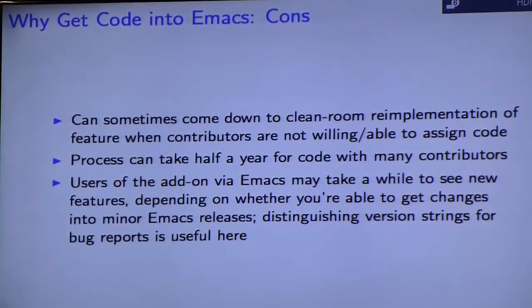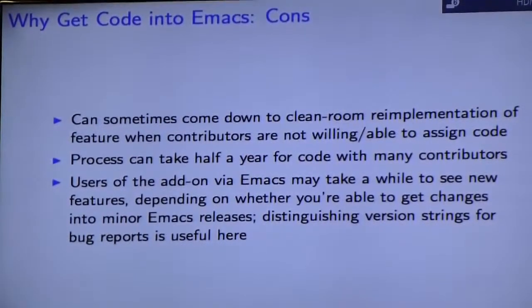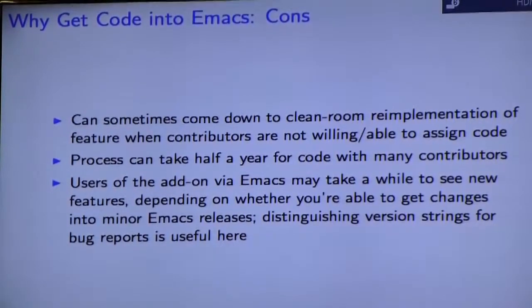There are also certain social trade-offs. You should basically expect this to take half a year or more if the code has many contributors, especially if you haven't done any bookkeeping for this in the past. Also be aware that if your add-on makes frequent releases, the version in Emacs may not see those features quite as quickly. That's one reason why Org Mode in particular has decided to keep a fork so they can get quick releases out to power users, while everyone else can use the version that comes with Emacs.